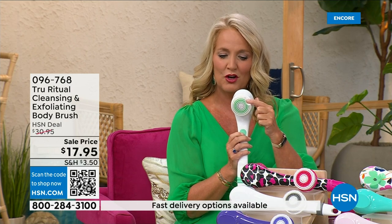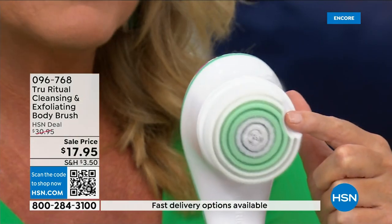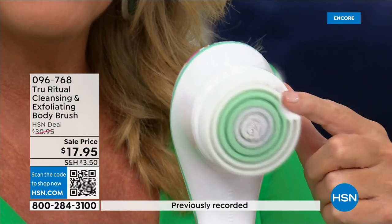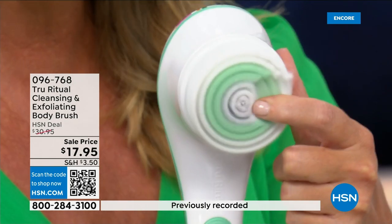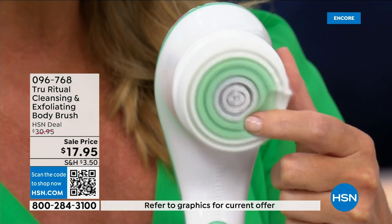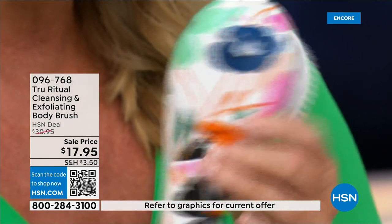There's a lower speed, and if you push too hard it will actually stop. Here's the higher speed — you can see how nice and fluffy that is. It's going to exfoliate away all of those dead skin cells. It is the lowest price we've ever had.